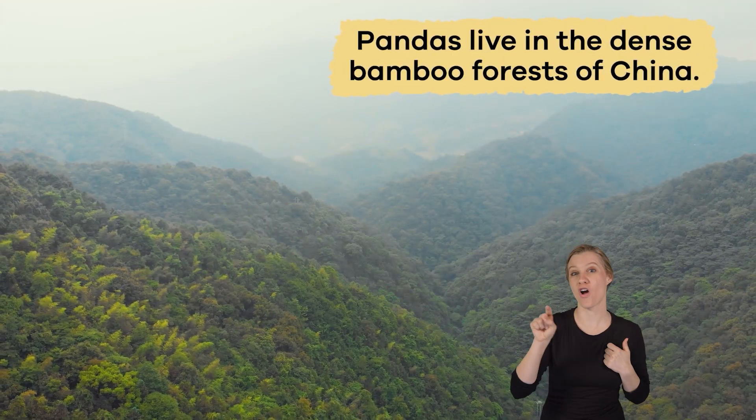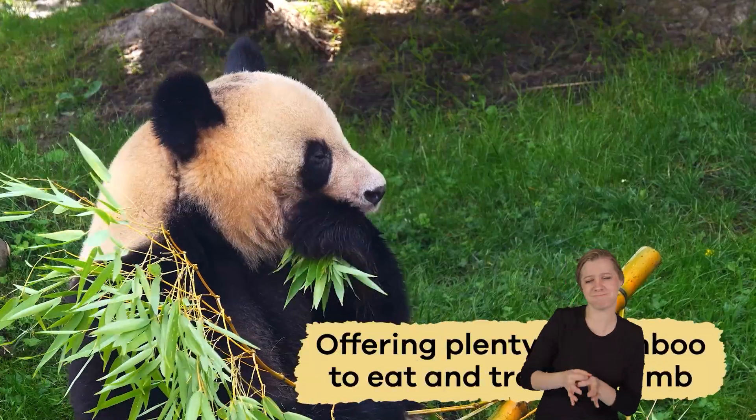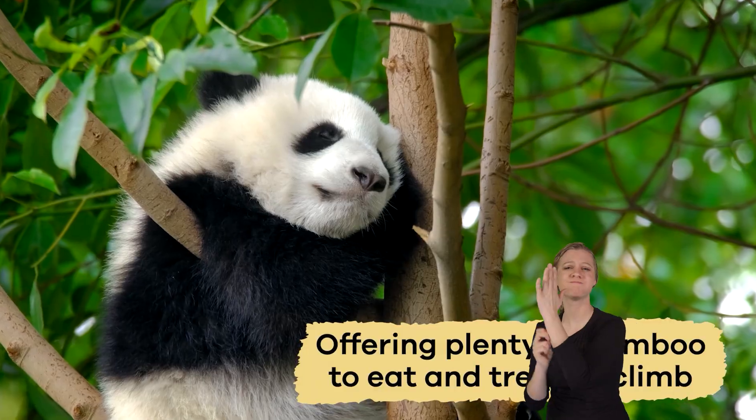Pandas live in the dense bamboo forests of China. The forests provide the perfect environment for the bears, offering plenty of bamboo to eat and trees to climb.